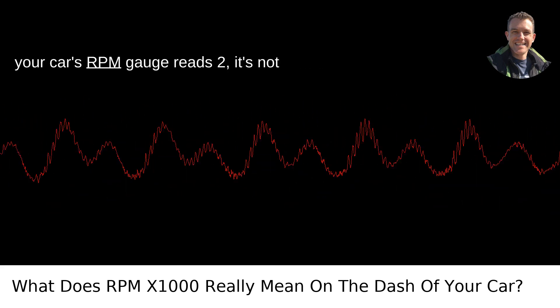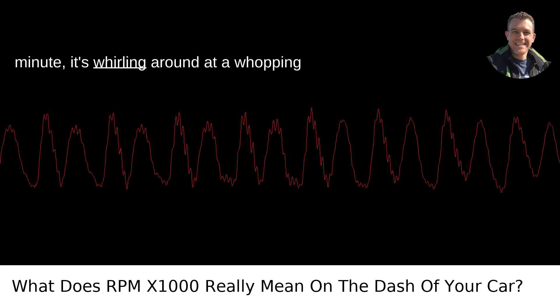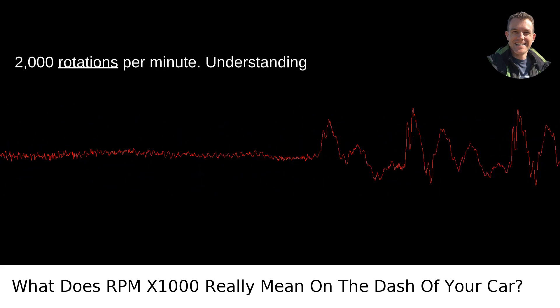So when your car's RPM gauge reads 2, it's not just lazily turning at 2 rotations per minute — it's whirling around at a whopping 2,000 rotations per minute.